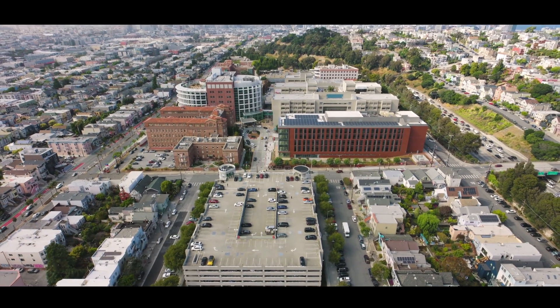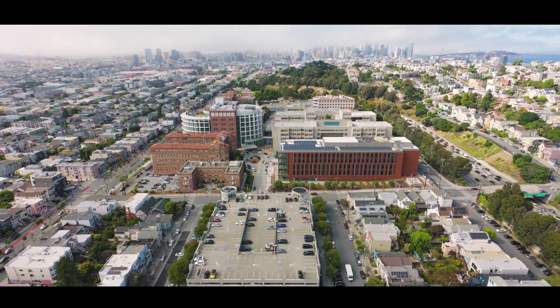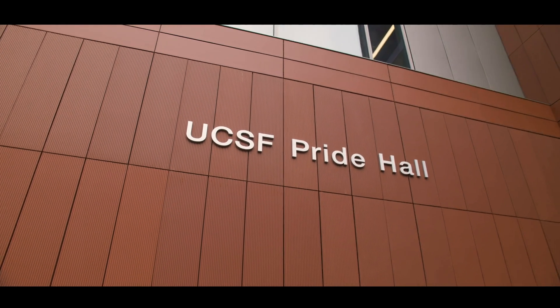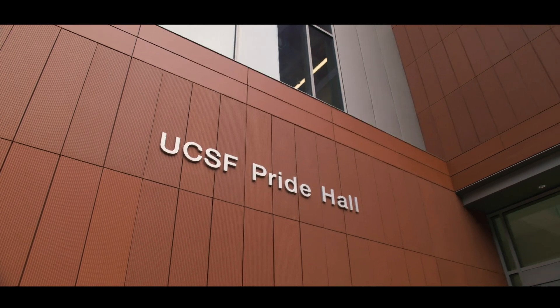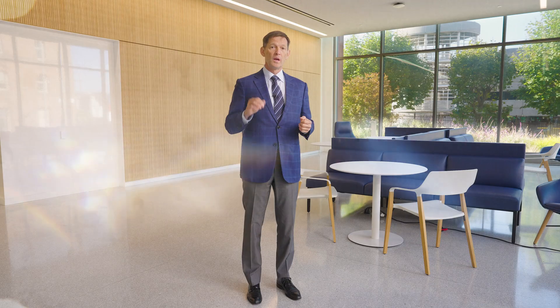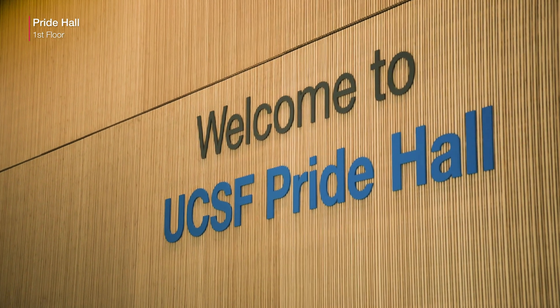We have really accessible parking. There's street parking that you can take or shuttles. Welcome to Pride Hall. I'm going to take you on a tour of the three floors that we occupy for the Orthopedic Trauma Institute. The first floor is where our conference rooms and our surgical training facility are located. The second floor has our research labs and the third floor has our academic offices.